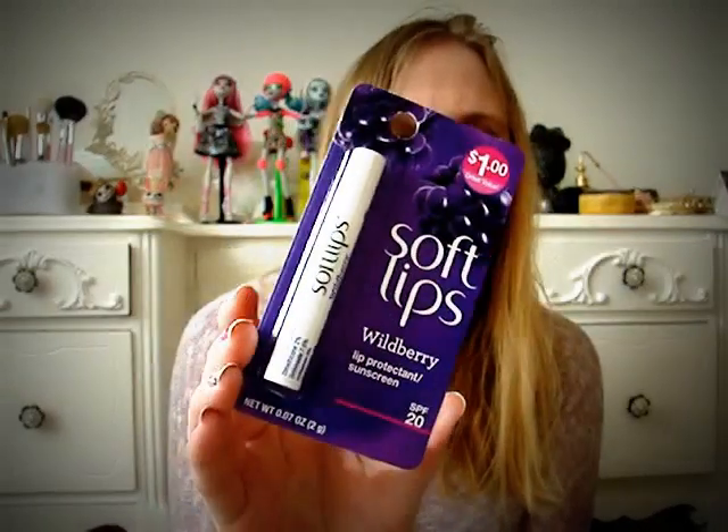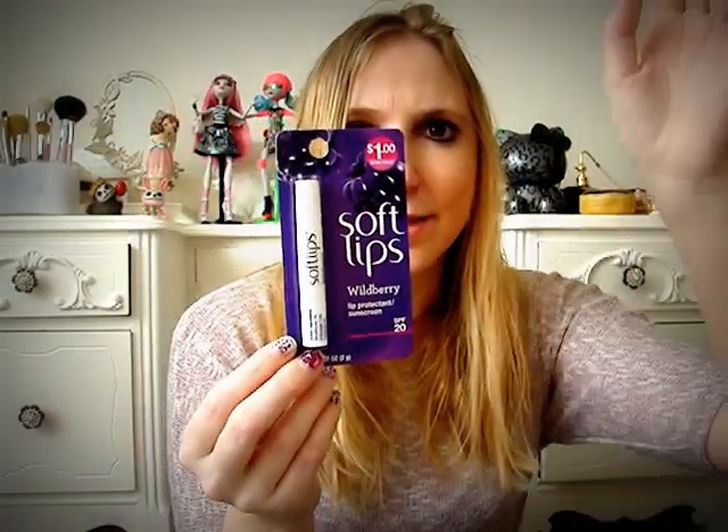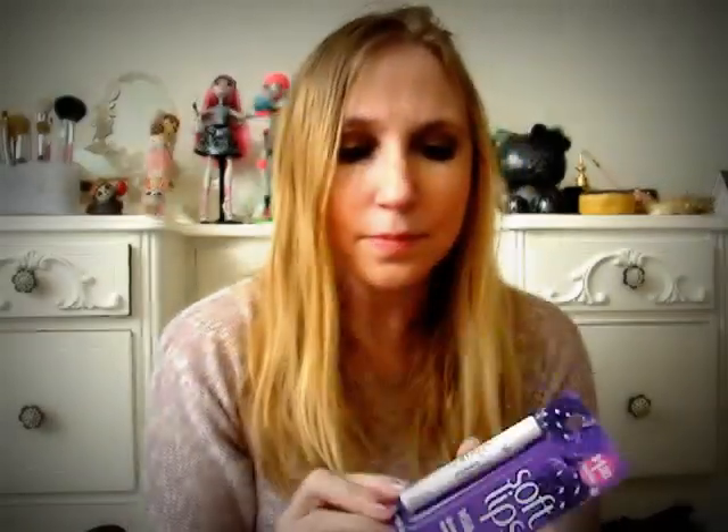I got a bar of Softsoap in Juicy Pomegranate and Mango — it smells amazing right through the box. Whenever I see more name-brand things at Dollar Tree I pick them up because they're unlikely to be there when you go back. I also found a Softlips lip balm in Wild Berry, which I'd never had before. They weren't with the beauty stuff — they were at the end of an aisle on a hook, so check the end of the aisles at your Dollar Tree.